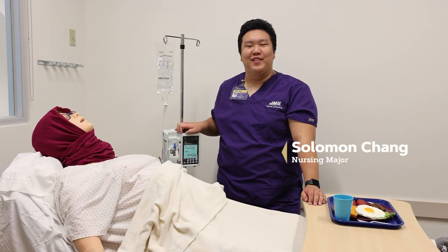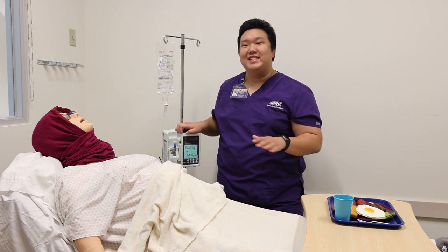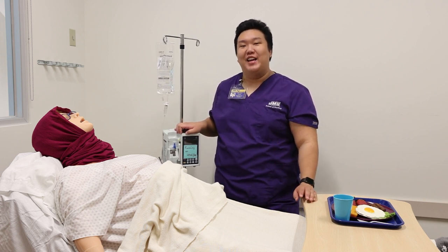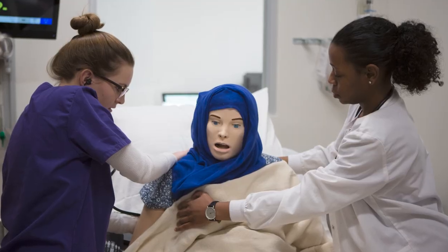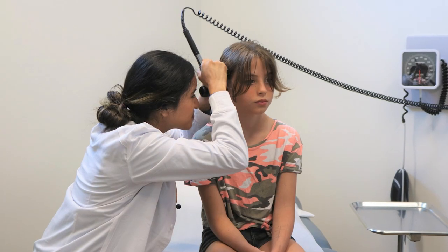Students in CHBS programs can learn safety in simulation labs. We are in the nursing simulation lab, located in the HBS building. This space consists of a six-bed acute care learning environment and a four-bed primary care setting.